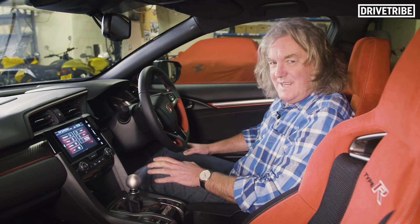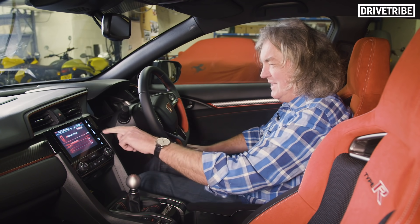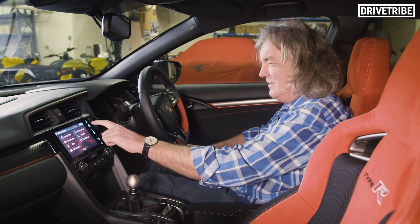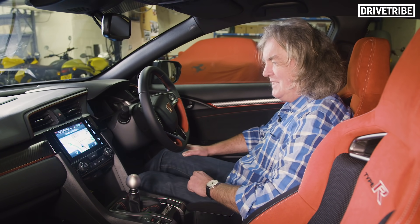Well, to be honest, this is a little bit cack because it doesn't respond particularly quickly. It's very difficult to get your fingers on these touch buttons, which have no haptics when you're driving along. And it's only got a really very basic satellite navigation in it.